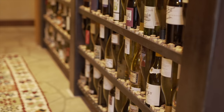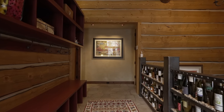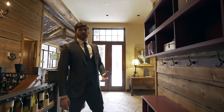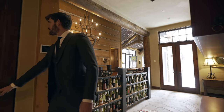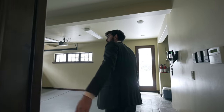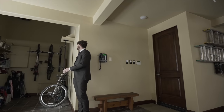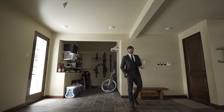Now we're heading into the mud room — custom shelving for storage, a nice bench to take your boots off after coming in from that Aspen snowy weather. Off to the left is the garage, which can fit three cars, with more than enough space for storage, mountain bikes, skis, and all the gear you need for Aspen outdoor activities.